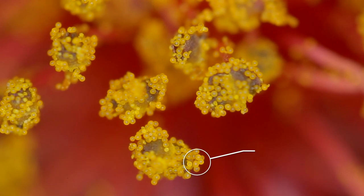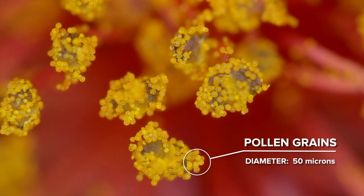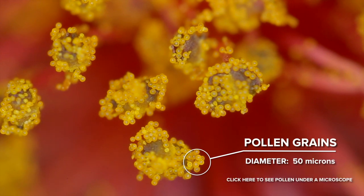These are pollen grains, and they're about 50 microns wide, which is about 0.05 millimetres.